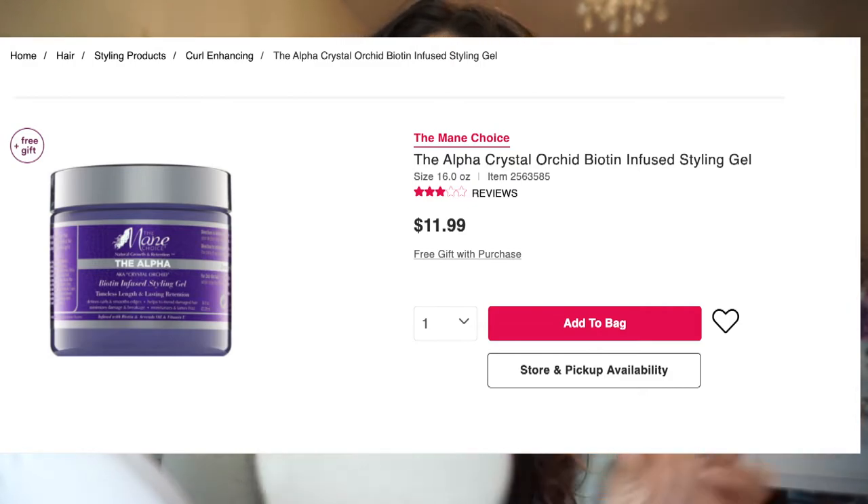It's for timeless length and lasting retention — quite a mouthful. This contains biotin, avocado, and vitamin E, and you get 16 fluid ounces, which is great. I have been using this since I picked it up.